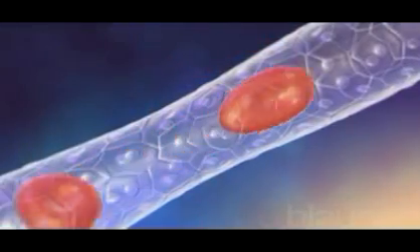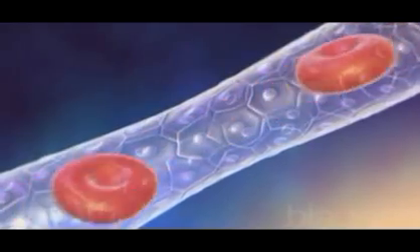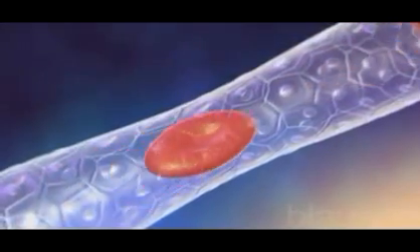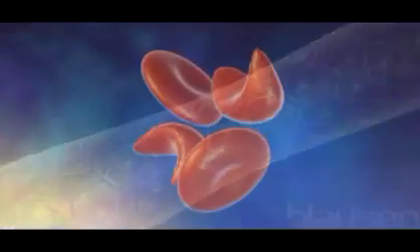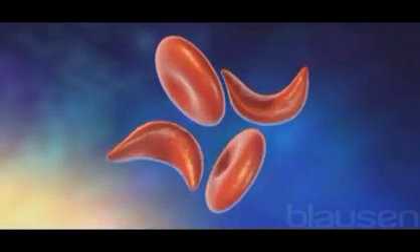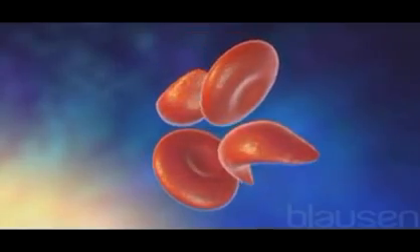Normal red blood cells are very flexible and are circular in shape, resembling a donut. Their flexibility and shape allow them to travel freely through small blood vessels called capillaries. In persons with sickle cell disease, the red blood cells become crescent or sickle-shaped and also become inflexible.